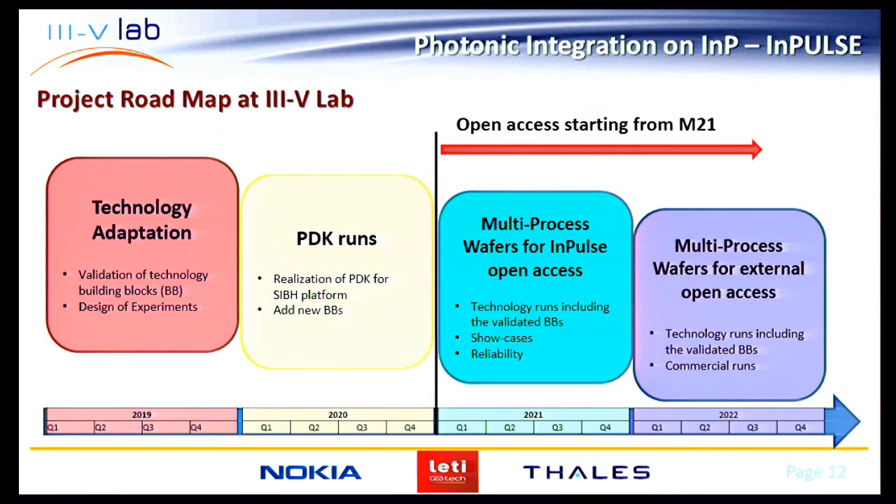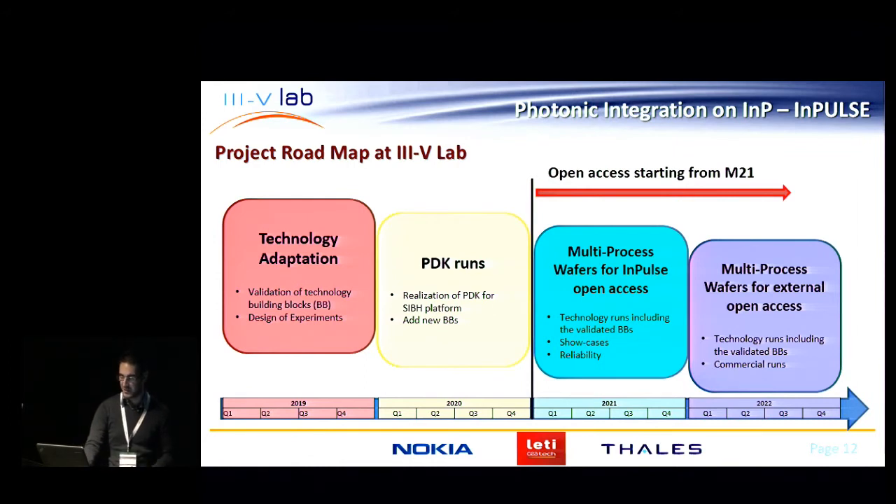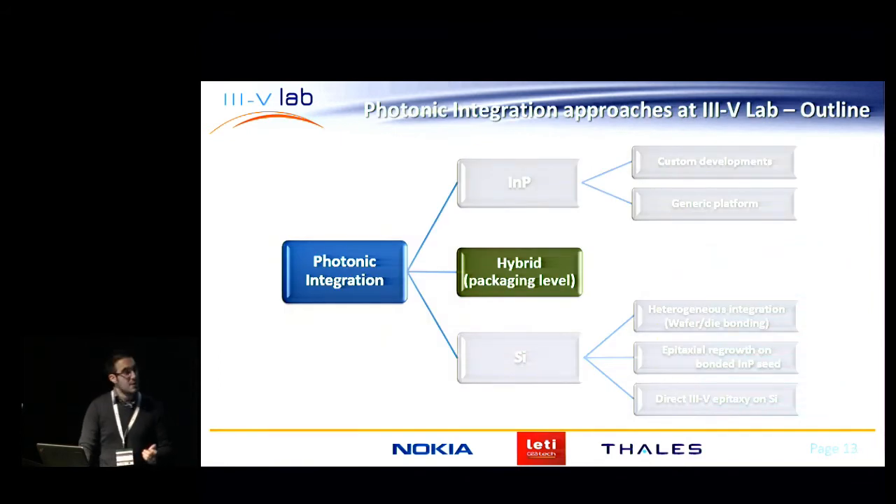The roadmap for 3.5 lab in this project is as follows: after two years of technology adaptation — validation of building blocks and compilation of a PDK — open access will be granted first in 2021 to IMPULSE partner companies who will validate the pilot line, and then to external users. So stay tuned and follow this pilot line project.